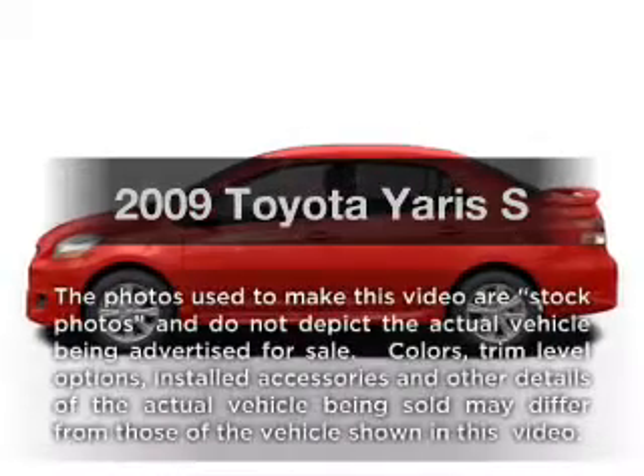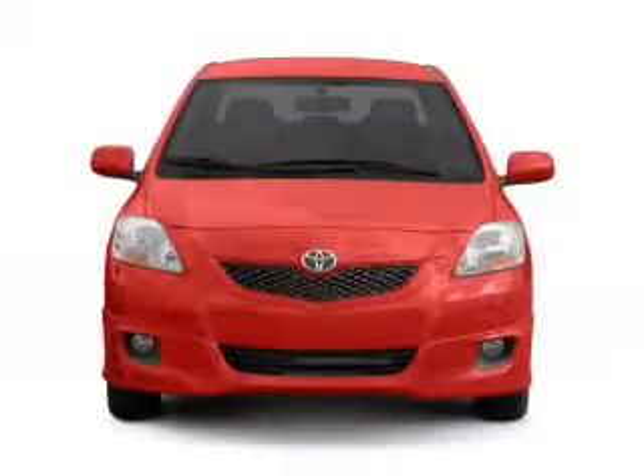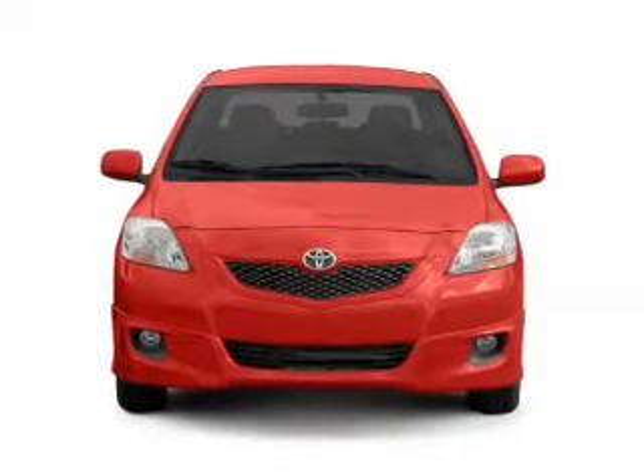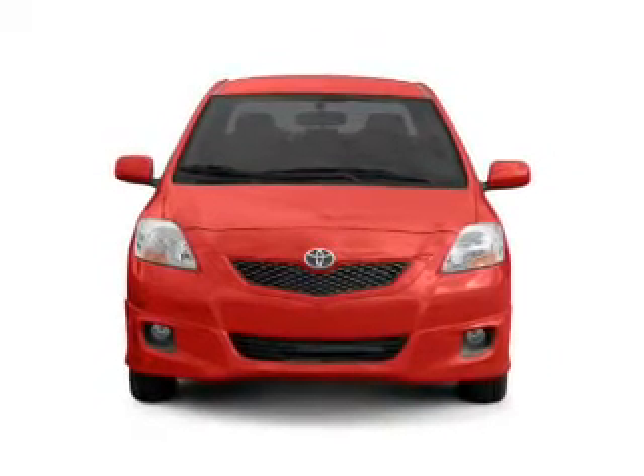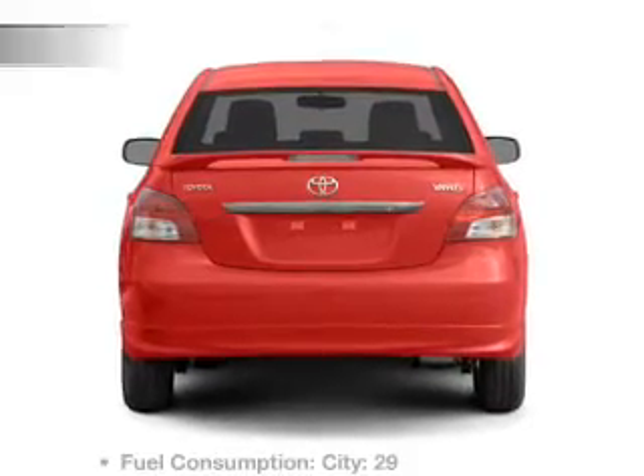Introducing the 2009 Toyota Yaris — everything you need under one roof with this great vehicle. With an efficient four-cylinder engine connected to a smooth-shifting automatic transmission, the anti-lock braking system will keep you safe on the road.